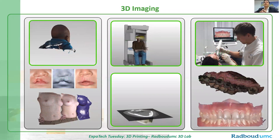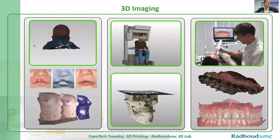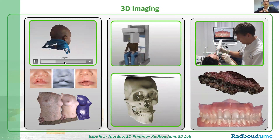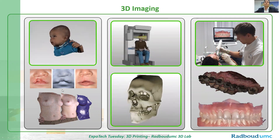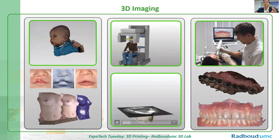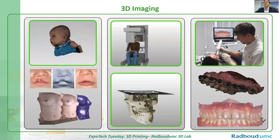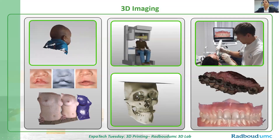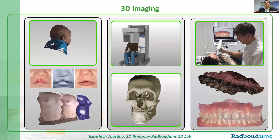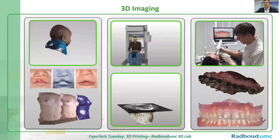3D printing in our hospital always starts with capturing the patient in 3D using 3D images. On the left side, you see 3D stereophotogrammetry, or 3D photographs — in 1.5 milliseconds we are able to capture an image like this, and we do it for all our patients. In the center, you see CBCT scanning, which is a CT scanner with a very low radiation dose. On the right side, you see intraoral scans. The first scan I took of myself took 45 minutes, and today we are able to do it within 45 seconds and get a very accurate 3D image of the dentition of our patients.